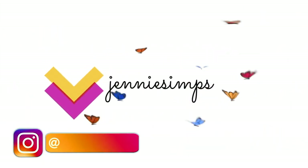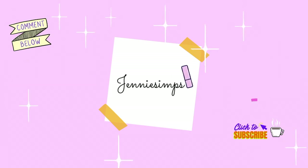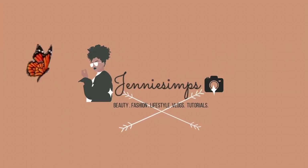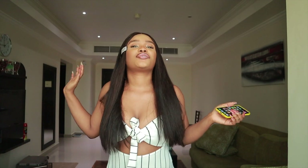And to my returning subscribers, like, what have I done to deserve this love? You know what, let me just give you guys a reward. As the title suggests, you guys already know what this video is all about.